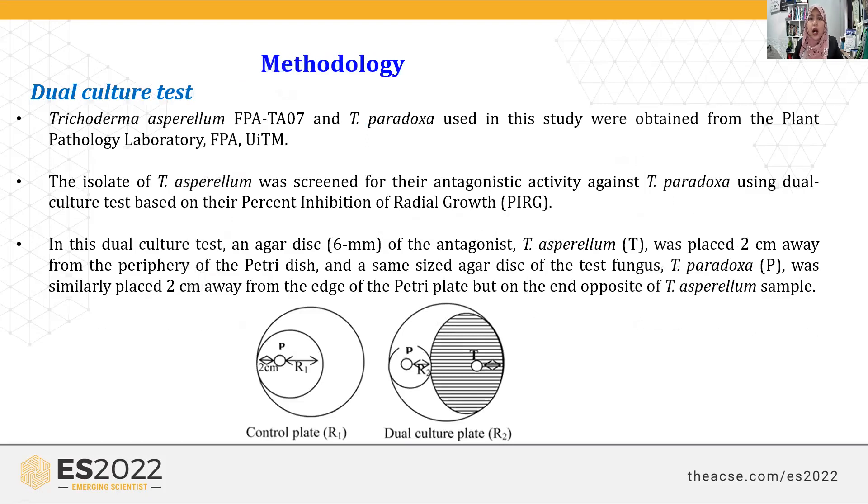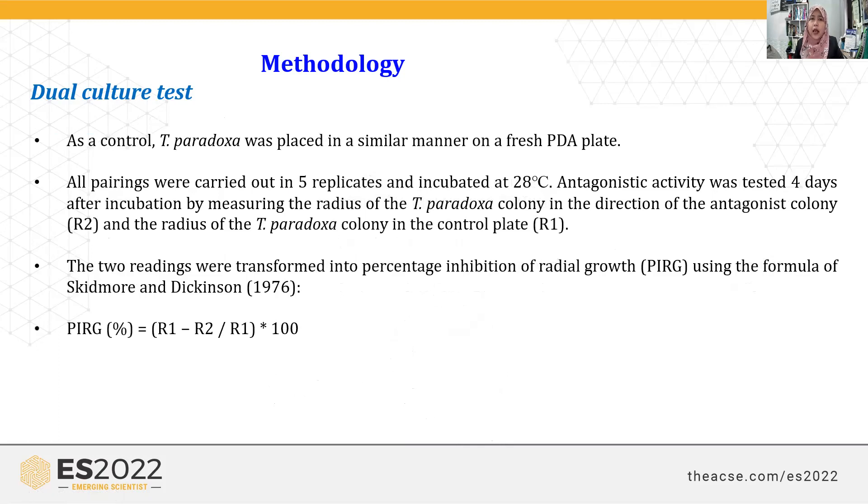In this study, we used a dual culture test to screen the activity of Trichoderma asperellum against the pathogen. We used potato dextrose agar, placing the pathogen on one side of the plate and Trichoderma asperellum on the opposite side, then incubated at 28 degrees Celsius. After four days, we measured the radius of the mycelium as R1 and R2, and calculated the percentage inhibition of radial growth using the formula: R1 minus R2, divided by R1, multiplied by 100.